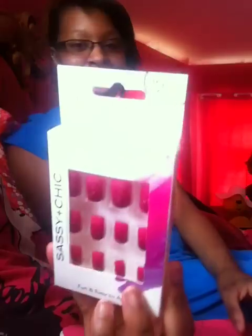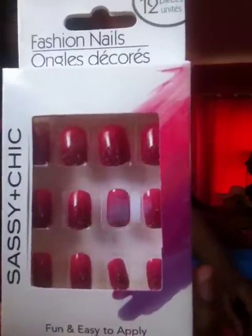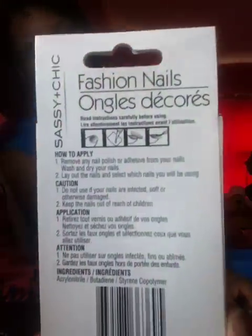Hi guys, I did a small Dollar Tree haul today and I'm going to show you guys what I got. I got the Sashly and Chic Nails, if y'all can see that. There are 12 in here and it has the instructions on the back.